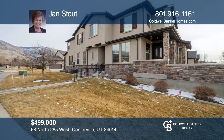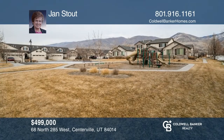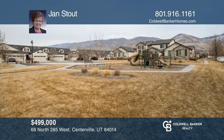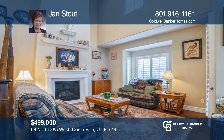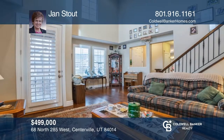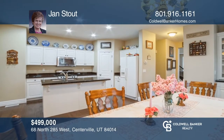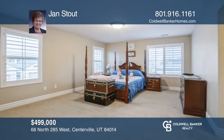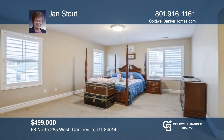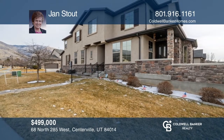This beautiful end-unit townhome is the largest unit in the complex. Located in a desirable area, you'll enjoy proximity to a park, the local library, and a walking trail. Inside, you'll find wood floors on the main level with granite counters and plantation shutters throughout. The huge master suite offers fantastic mountain views. Have any questions? Call Jan Stout to find out more.